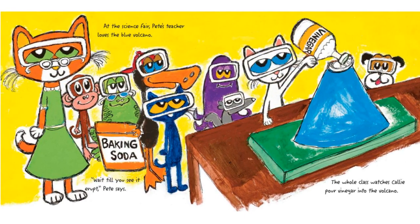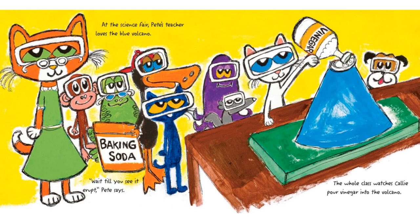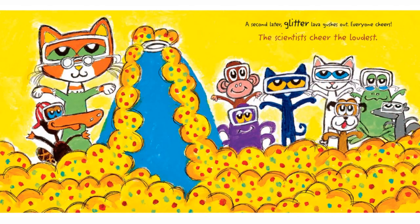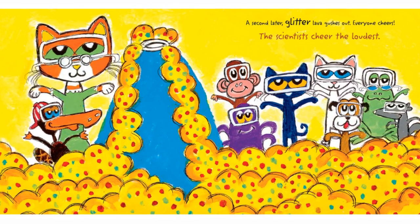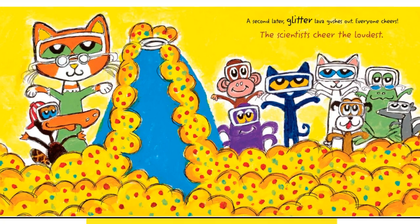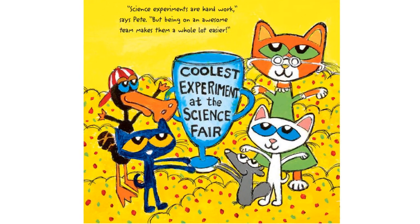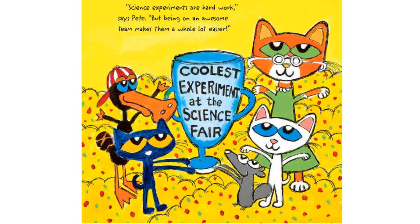At the science fair, Pete's teacher loves the blue volcano. "Wait till you see it erupt," Pete says. The whole class watches Callie pour vinegar into the volcano. A second later, glitter lava gushes out. Everyone cheers. Hooray! The scientists cheer the loudest. "Science experiments are hard work," says Pete, "but being on an awesome team makes them a whole lot easier." Coolest experiment at the science fair.